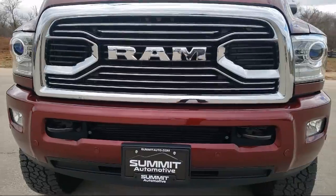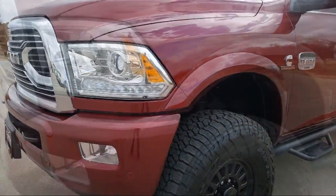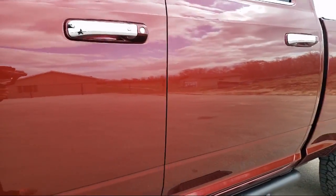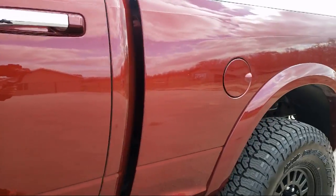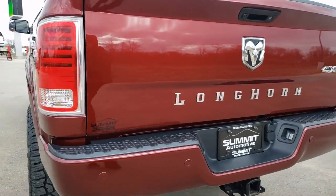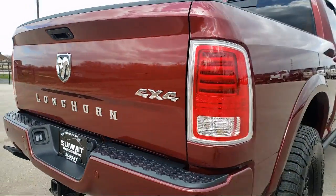It comes equipped with Transfer Case Skid Plate Shield, Leather Wrapped Steering Wheel, Heated Front Seats, Leather Seating, Running Board Package, Steering Wheel Controls, Power Outside Mirrors, Privacy Glass, Navigation, Premium Sound System, and has less than 10,000 miles on the odometer.